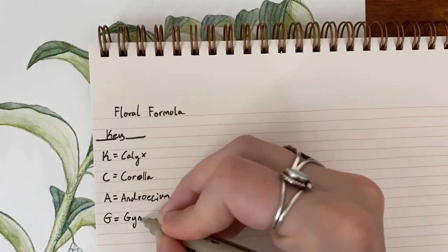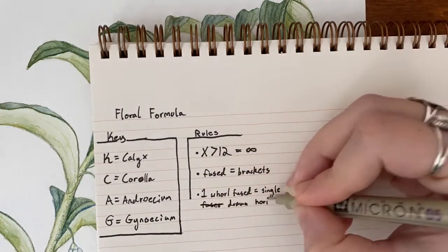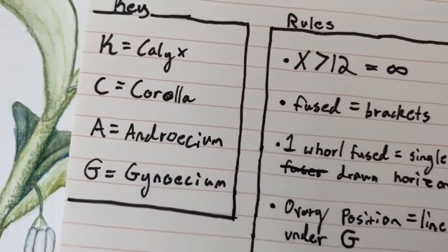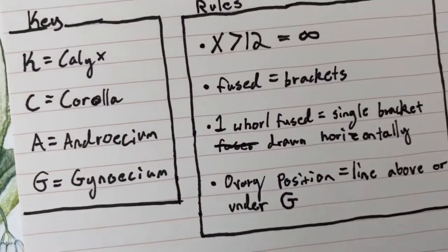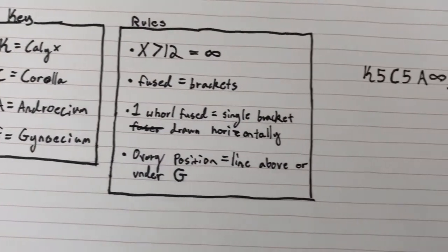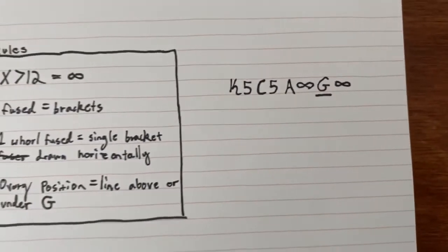The number following the letter K was for the amount of sepals on the calyx. Following the letter C was the amount of petals on the corolla. Following the letter A was the amount of stamens. And lastly, following the letter G was the ovary with how many carpels inside. There are a handful of rules — one of the most common is that if the number is greater than 12, you write an infinity symbol. And for the position of the ovary, you make a line either above or below the G. Here is a flower formula for a flower very common in Lowell.